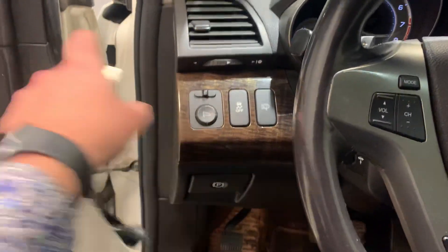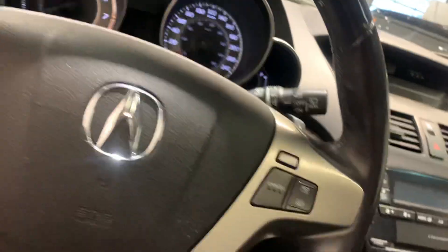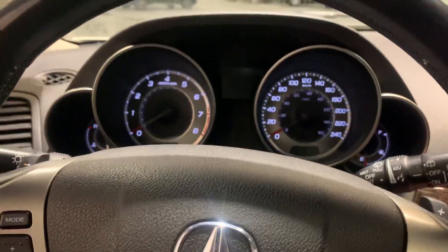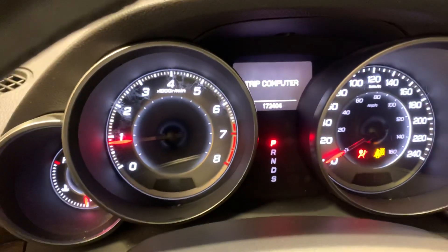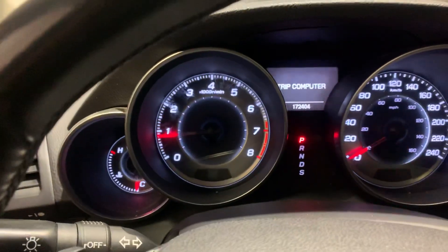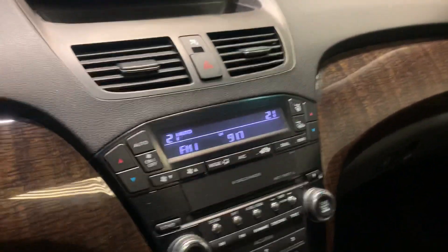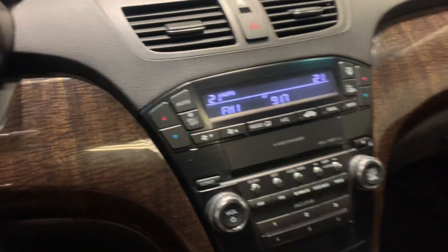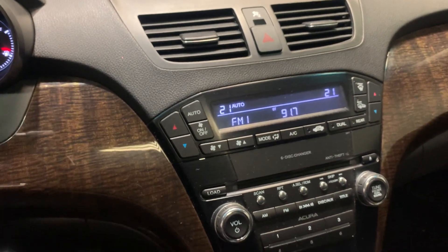Take a peek at the inside. This button here adjusts your side mirrors. It's got cruise control and AC. It's got 172,000 kilometers on it. It's got a backup camera and a sunroof as well. It's got dual climate control for the driver and passenger, and it's got heated seats.